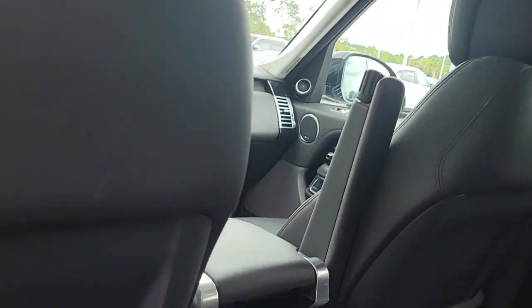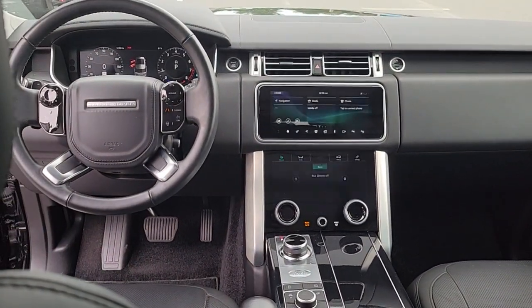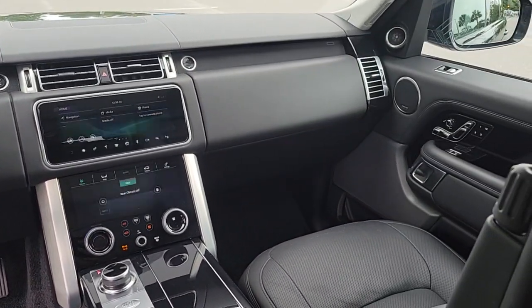Don't miss the chance to drive this powerful and sumptuously appointed Range Rover. Our team will give you an outstanding road test experience. Stop in today.